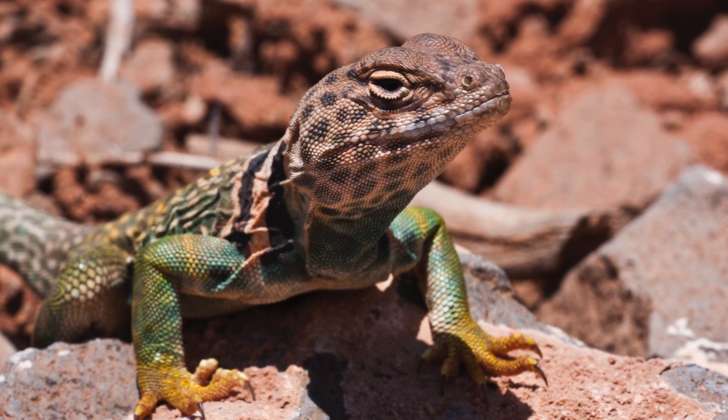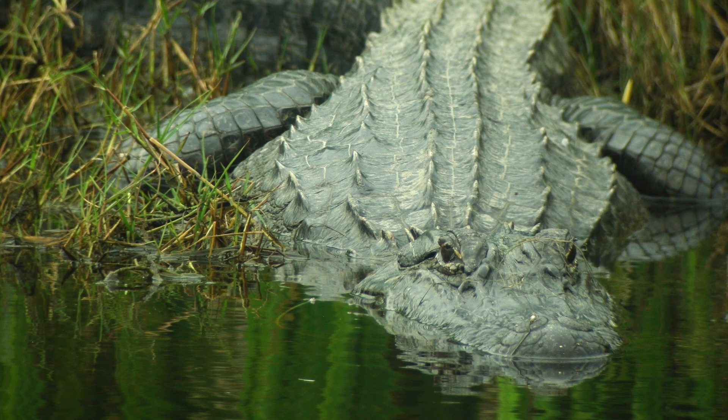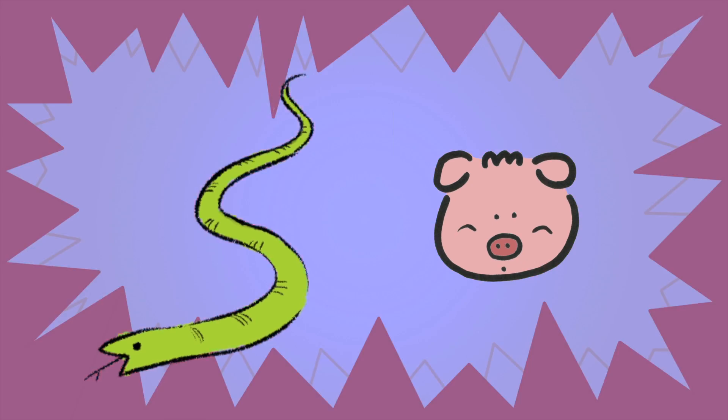A lizard is a reptile. A turtle is a reptile. An alligator is a reptile. Which one of these is a reptile? Yeah, the snake.